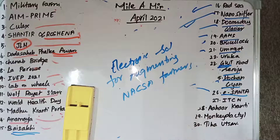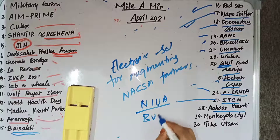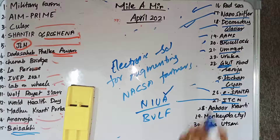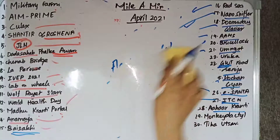ITCN stands for Infant Toddler and Caregiver friendly Neighborhoods Training and Capacity Building Program. It is launched by the National Institute of Urban Affairs in partnership with the Bernard van Leer Foundation. It is to train city officials and young professionals about making infant, toddler, and caregiver-friendly neighborhoods, and certified training will be provided.